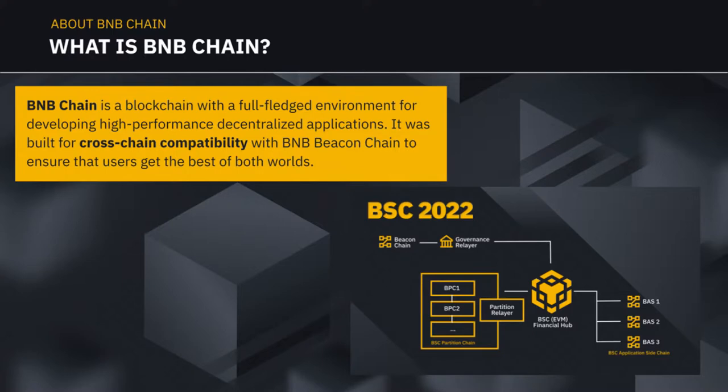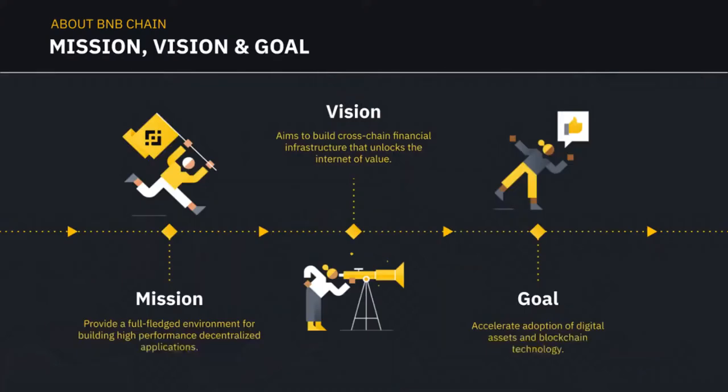BSC will be going multi-chain — instead of just being a mainnet blockchain, we are envisioning being a blockchain of blockchains, a network of networks. The mission is to provide a full-fledged environment for developers to build high-performance decentralized applications. The vision is to build a cross-chain financial infrastructure that unlocks the Internet of Value, and the goal is to accelerate adoption of digital assets and blockchain technology — to bring in the next 1 billion users.